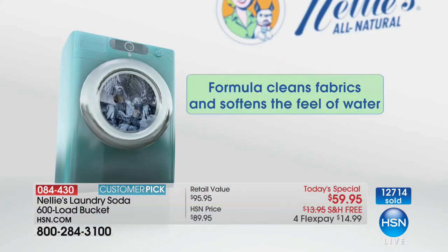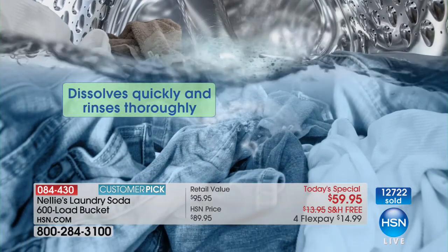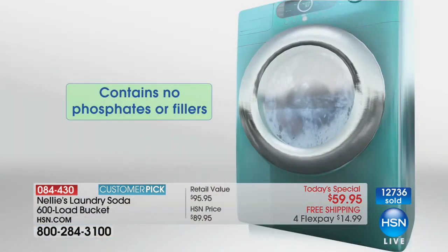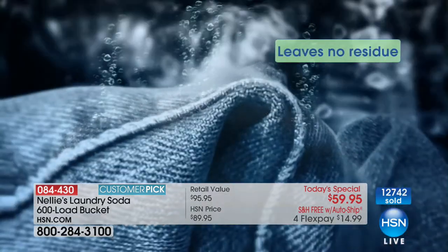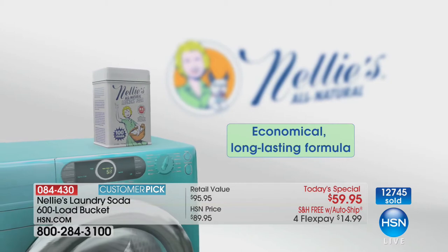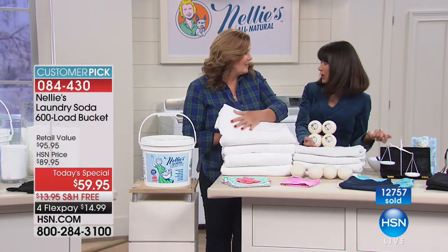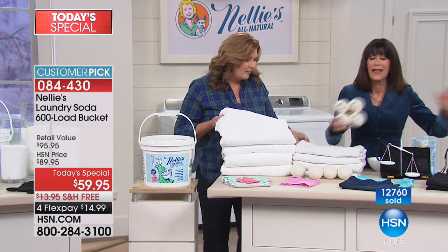Almost 13,000 are now gone, and hundreds of people are still calling. Nelly's is the number one laundry detergent right here at HSN. You can go to our website and read the amazing reviews — number one laundry product ever. And importantly, Nelly's continues to sell at regular prices. So the fact that you're looking at $30 off with free shipping and handling today is remarkable.